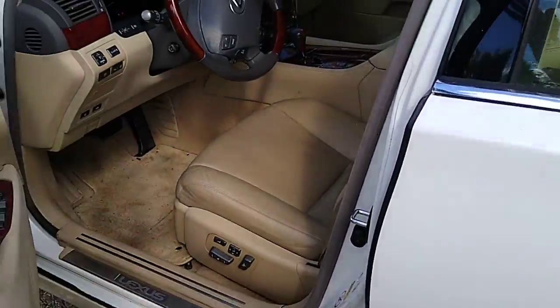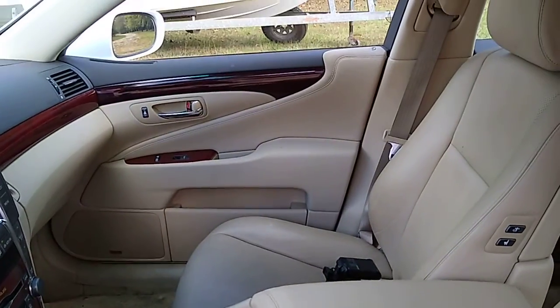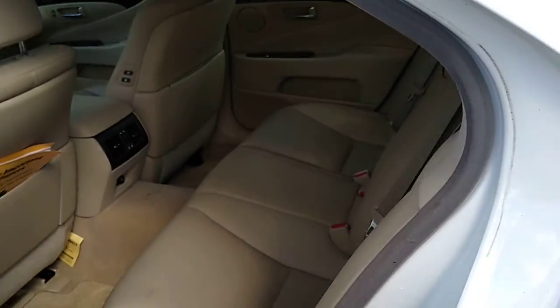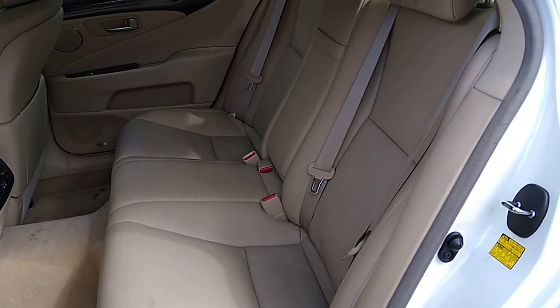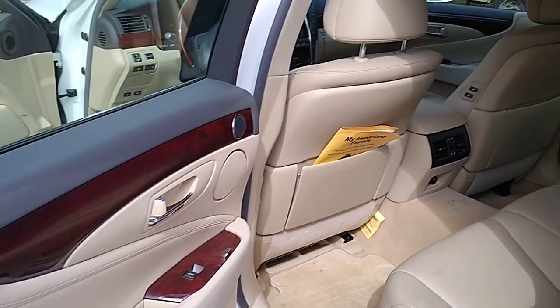The seats — this one has a lot of options, it's a very nice car. No rips that I have seen in the seats; could use a little bit of a cleanup, but that's about it.